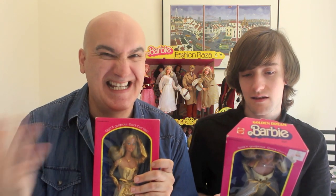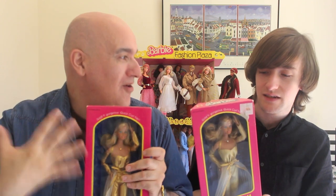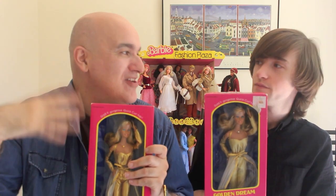I loved her back in the day because she reminded me of the girls in the Aaron Spelling soaps from the early 80s — Dynasty, Dallas, all of those. She looks like she could fit right into that. She was the glamour doll of that era. In the fashion play line you had sporty ones and casual ones, but she was pure glamour.